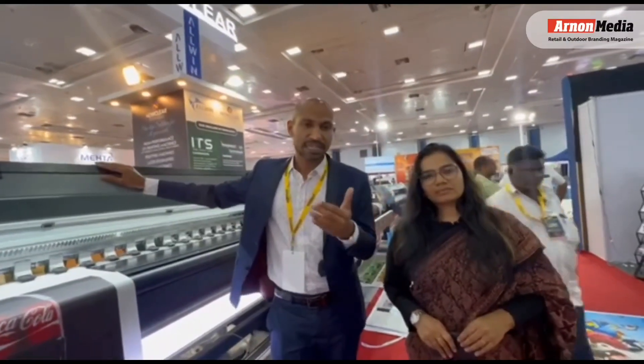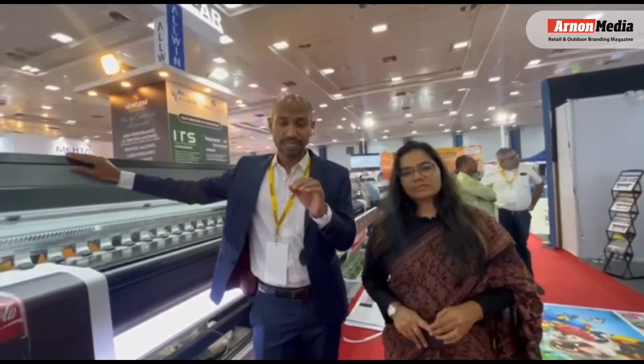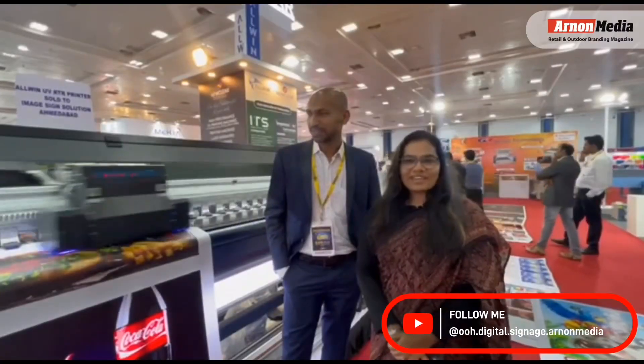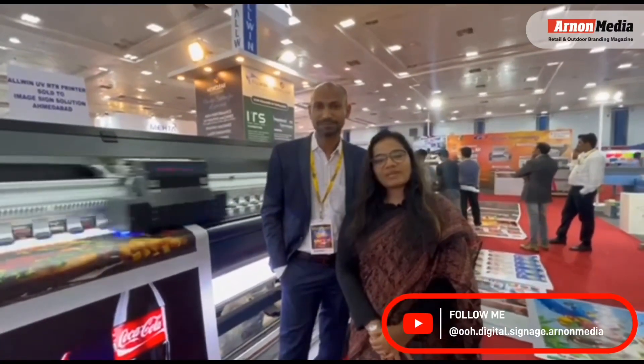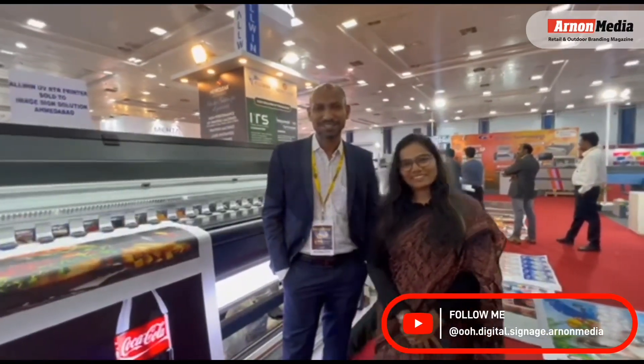So each and every exhibition is very important, and we are participating with very, very new technologies nowadays. We are thanking each and every customer for coming and visiting us. Thank you, Sign India Chennai and Our Own Media. Thank you.